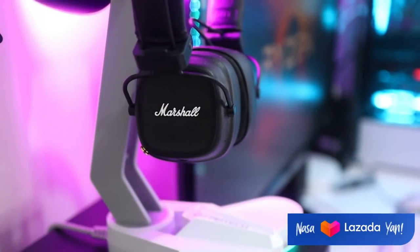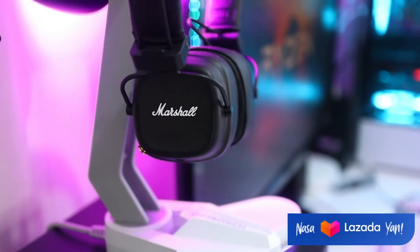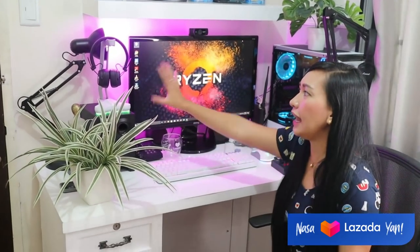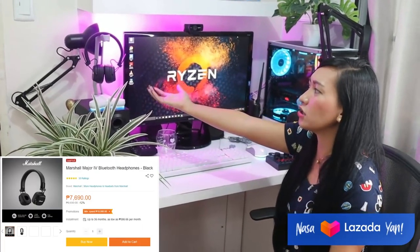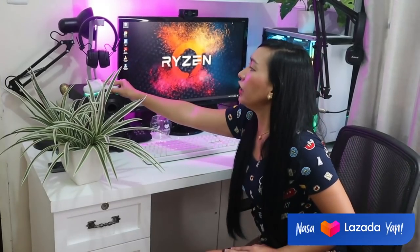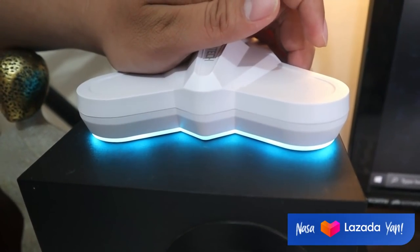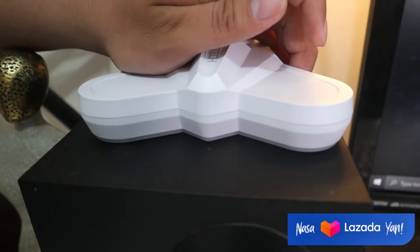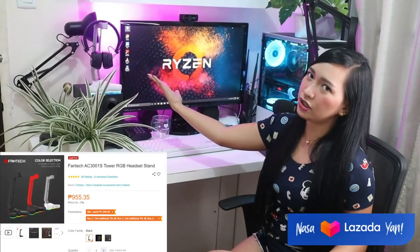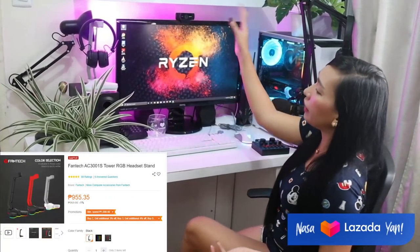Next, kung makikita ninyo dito na part — mayroon tayong headphone. And that is Marshall. Always Marshall. Marshall is a very nice headphone with good quality and bass, and lahat-lahat na long-lasting. So yun yung lagi kong ginagamit. Maganda yan. And available din yan sa Lazada, guys. And here naman, meron tayong headphone stand. Itong headphone stand natin ngayon is RGB — Fantech brand ito. Very affordable lang din yan, guys. RGB na siya — maganda na siya, nag-a-add na siya ng vibe sa area.